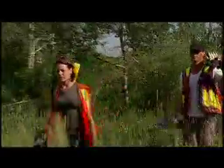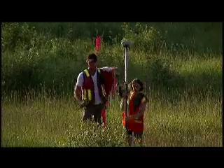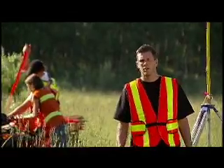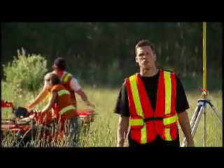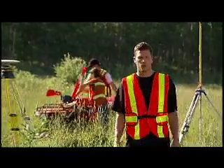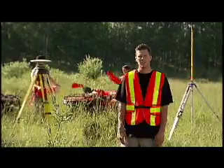Before our client can begin construction on their well site, we have to get out there and stake the area. This is as simple as putting the base station on a known point and marking out the well site and access road with survey stakes. This also helps with environmental reclamation later on. If you're interested in a career in land surveying, why not check out the additional resources on the DVD to find out about our tuition support program, the competitive compensation and benefits package, and many other reasons to work for McElhaney.